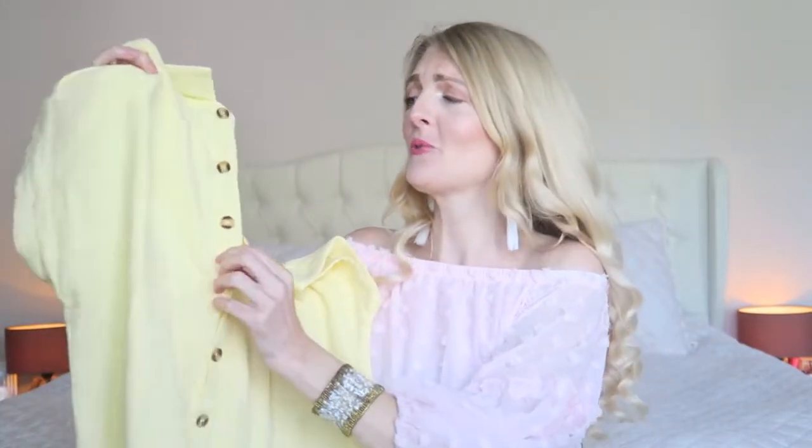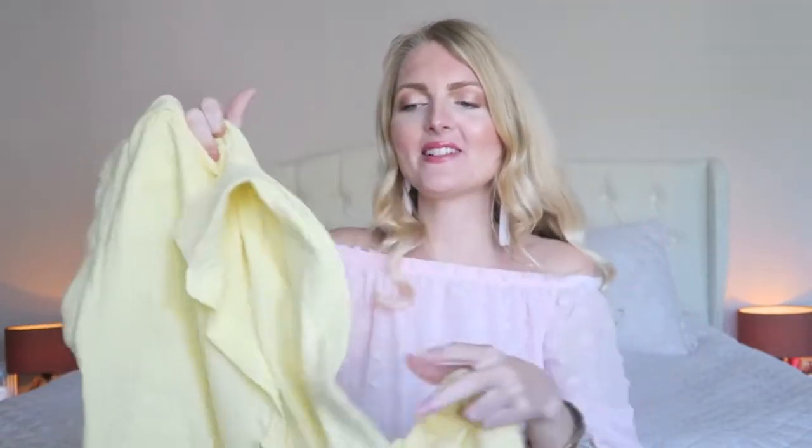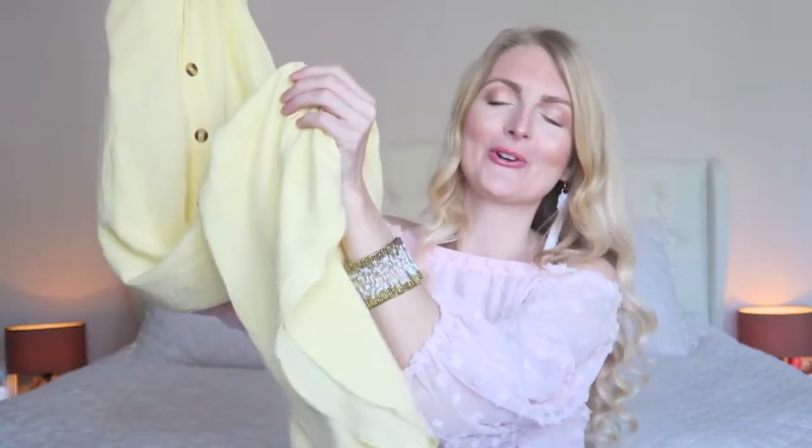The next item is a dress — more of a cover-up dress. I went for this beautiful pastel yellow color, which I think is just perfect. It's kind of a blouse dress. It is super long, which is perfect for tall girls, and it has buttons all the way down. I think this is the perfect dress to throw over your bathing suit at the beach or pool when you want a bit more coverage. This is the item I got in a large because I like a looser fit, especially for beach days.